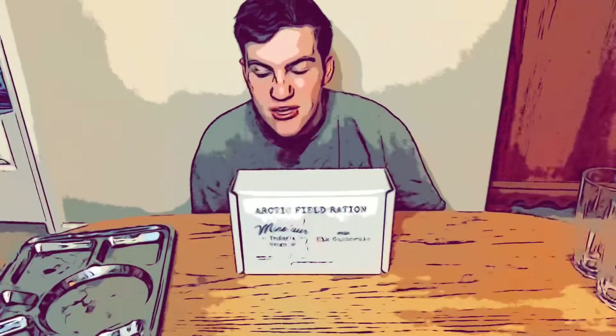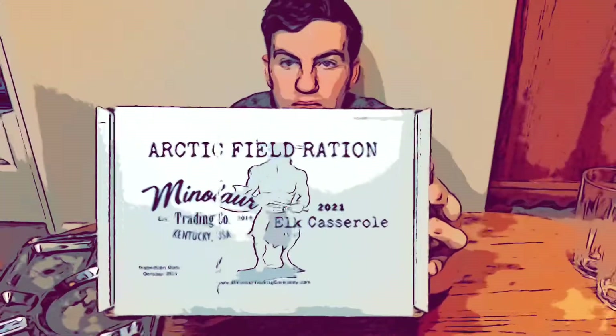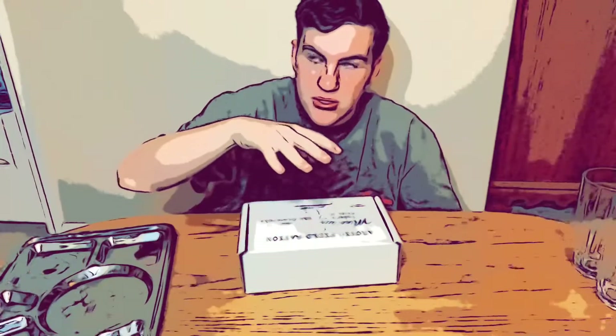Hey everybody, it's Sean Hack. I am back with another ration review. Today I will be reviewing the Arctic Field Ration by Minotaur Trading Company — it is the 2021 Elk Casserole. I'm excited to try this out because Bob, who runs this company, I got this on the night when he shut down production of all of these because they were too expensive to produce. So I'm lucky to have my last Arctic Field Ration. My buddy Mike Chrysher said this is a really good menu to try, and it has elk in it — I've never had elk before.